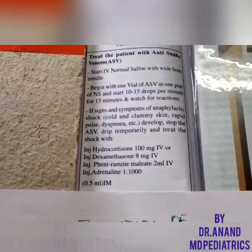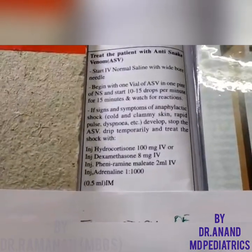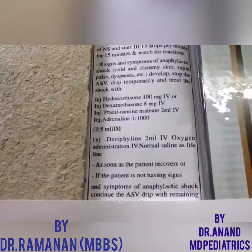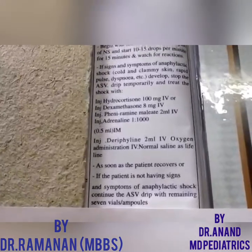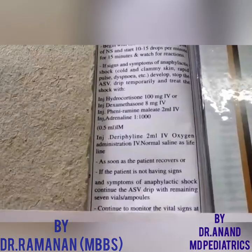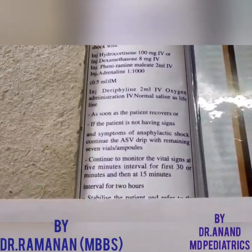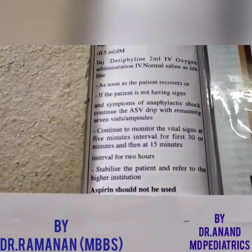The only change required is to alter the fluid volumes according to the weight of the patient. If the patient does not develop anaphylaxis — and many patients will not — continue all seven remaining vials, since only one vial was given at the beginning. Inject all seven vials into the fluid you are giving. Monitor vital signs at 5-minute intervals for the first 30 minutes, then at 15-minute intervals for the next two hours.